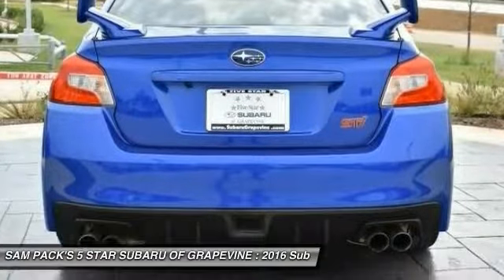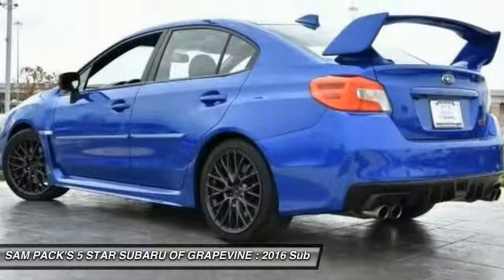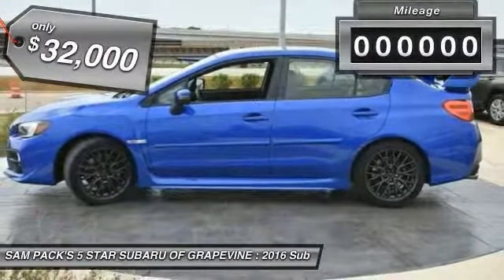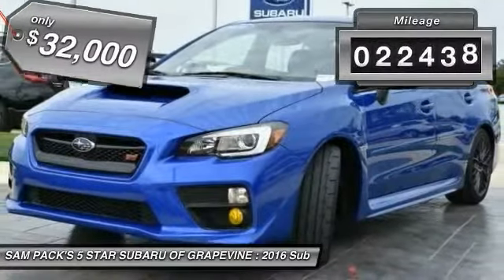Plus, you get the dependability that we've come to expect from a Subaru, and it is priced below $35,000. This vehicle has less than 25,000 miles.